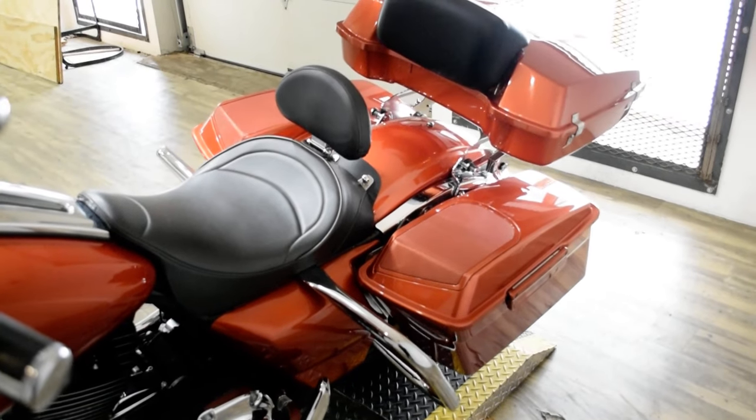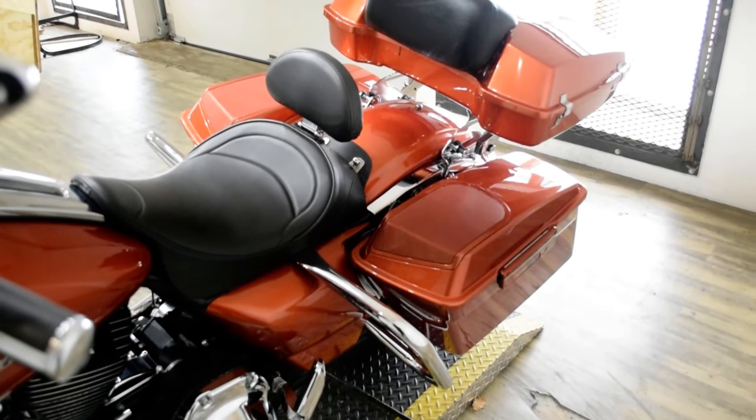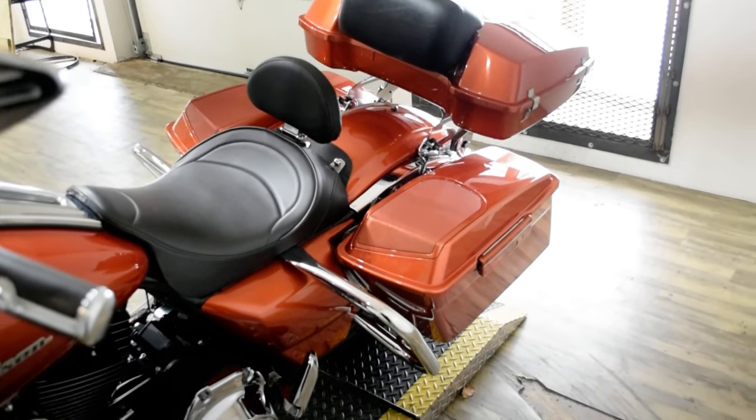It also has ape hangers, chrome switches, chrome switch housings, 2-1 exhaust, bag speakers, the tour pack, an aftermarket seat, and the rider backrest, and it's lowered.